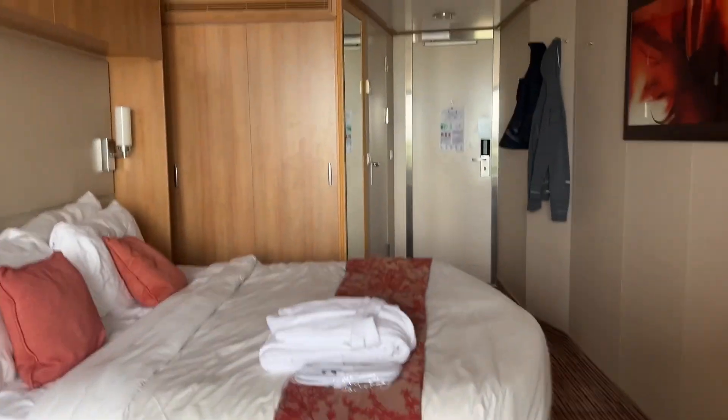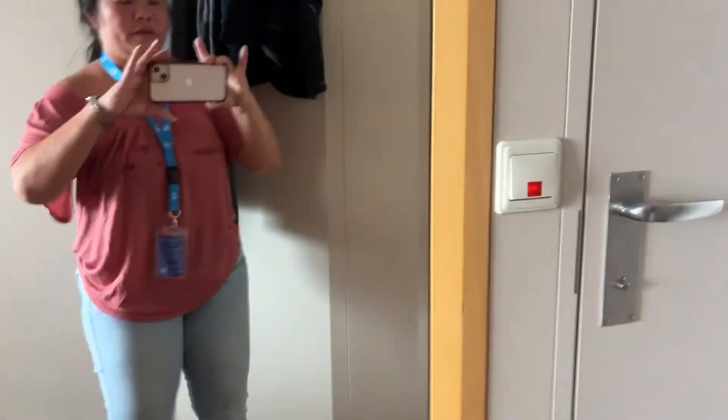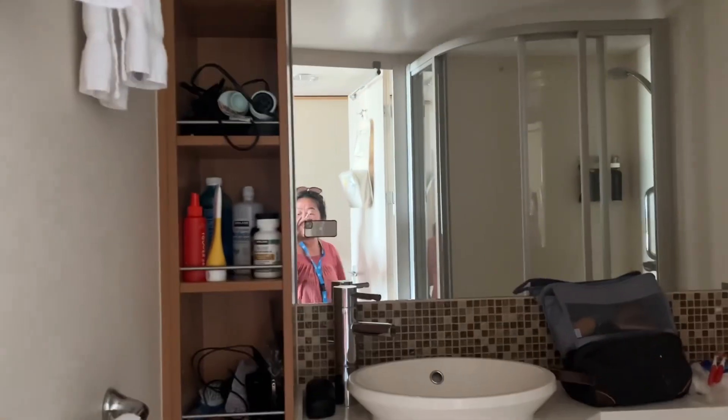What I like about it is it has a nice full-length mirror here. And here is what our bathroom looks like.